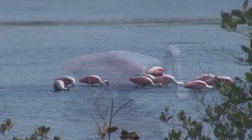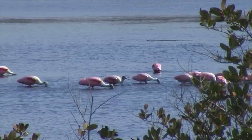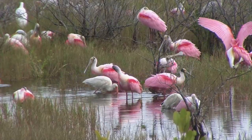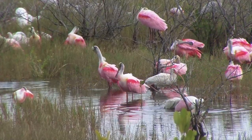Roseate spoonbills are born with mostly white plumage, but their coloration gradually changes to pink over time. Adult plumage is vibrantly pink, especially in their wings — so much so that in the 1800s, these birds were hunted and their wings were turned into ladies' fans.